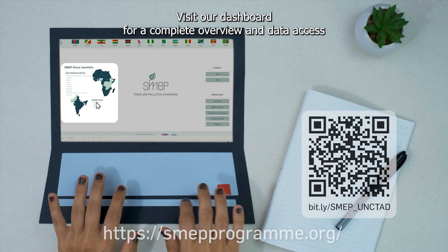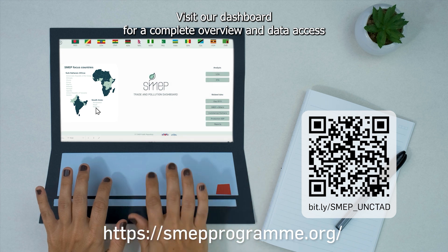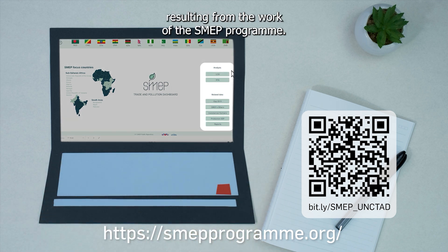Want to know more? Visit our dashboard for a complete overview and data access resulting from the work of the SMEP program.